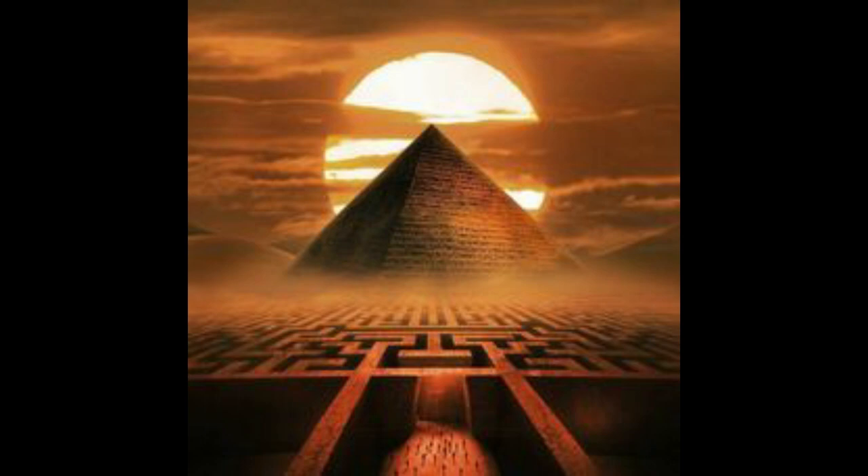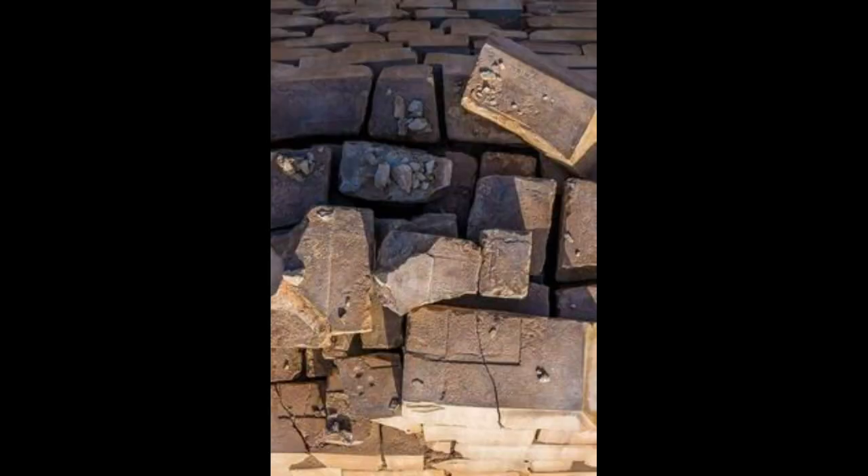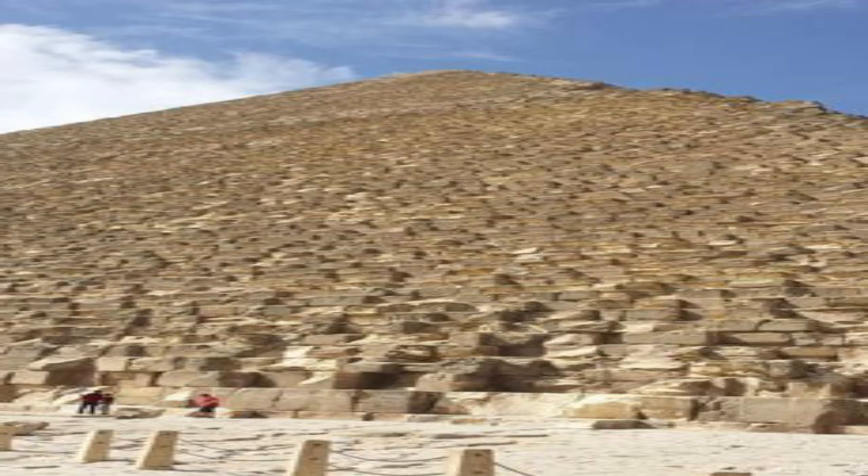It was believed that the pharaohs carved the stones, but the question is: how are all the stones so identical that you cannot find a gap between one stone and another? And where are the equipment and chisels that were used in carving those stones? Until now, they have not been found.